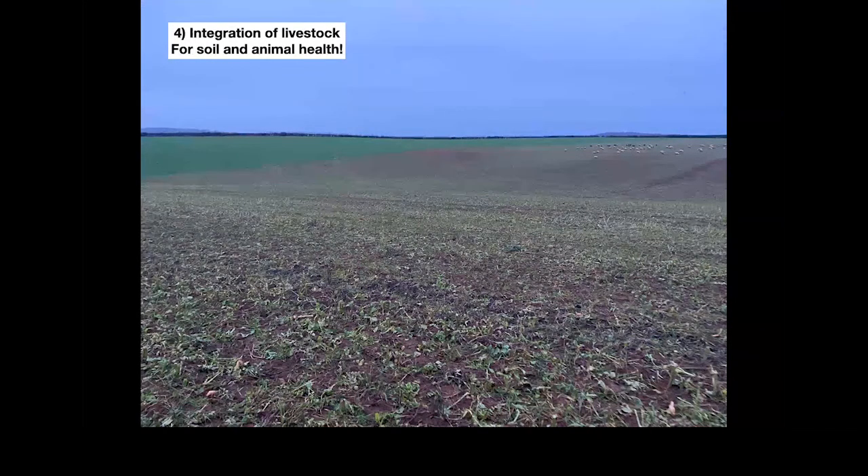Integration of livestock — on my own farm they are actually my own sheep, moved pretty much every three or four days on the principle of that 70-70 rule. As you can see there's quite a lot of green material left, not grazed to the ground. It's a quite diverse cover crop and they get across the ground quite quickly. In terms of weed control in the spring, we basically let them back in and tidy up any green material just pre-planting.